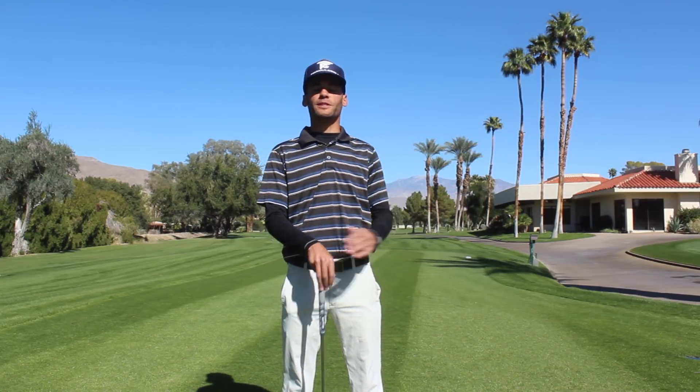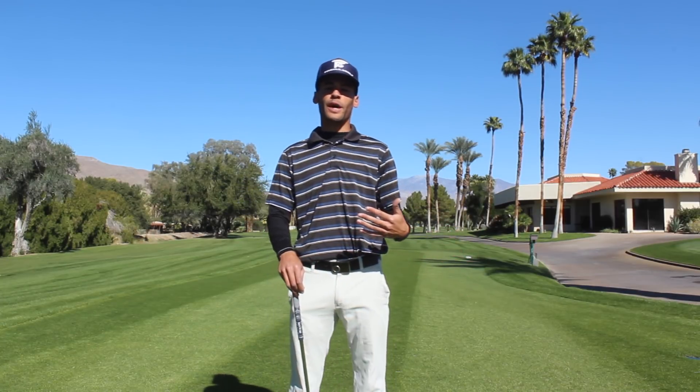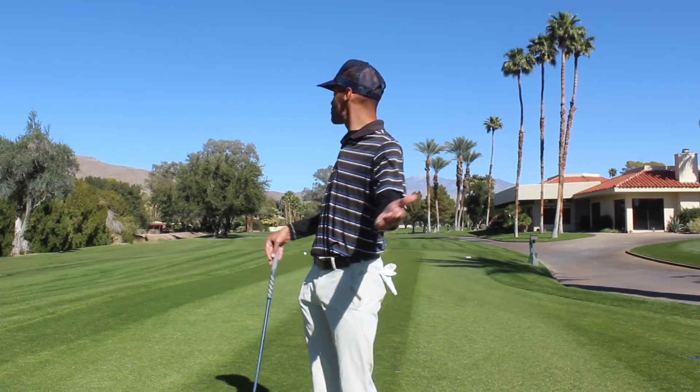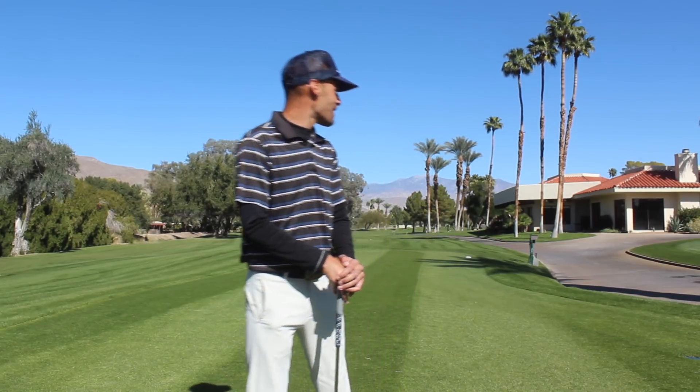Lyle in the golf shop was nice enough to let me out today to film my round here. I'm going to play this as a practice round. I've never been out here before so we're both going to be along for this ride together for the first time. Hopefully I can hit some shots, get a good feel for this golf course, give you a little rundown of what I do to prepare leading up to golf tournaments. Looks like there's not really anybody out here so let's go hit some shots.